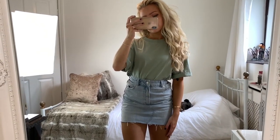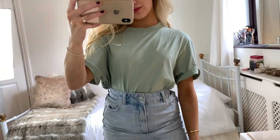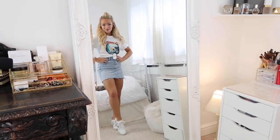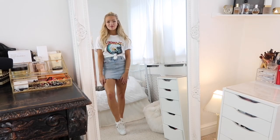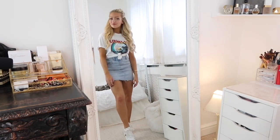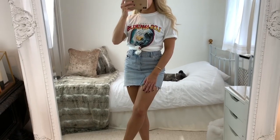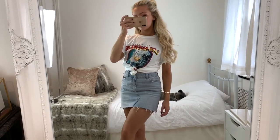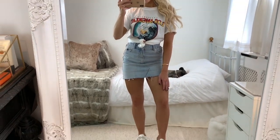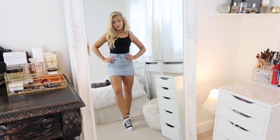For the third look I'm wearing this slogan t-shirt from Boohoo, and I just love how the t-shirt looks tied up with the skirt. You can also leave it out or tuck it inside the skirt too. I've actually made a video all about styling t-shirts so I'll leave a link to it at the end of this video.